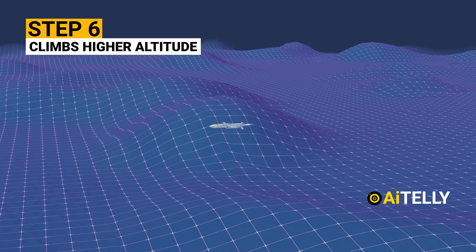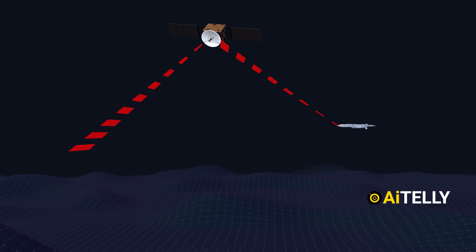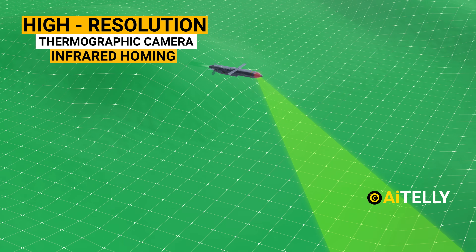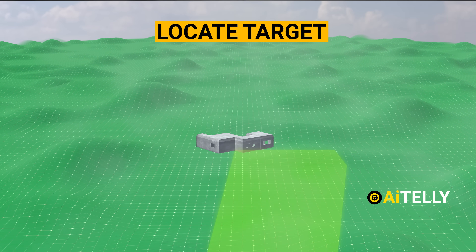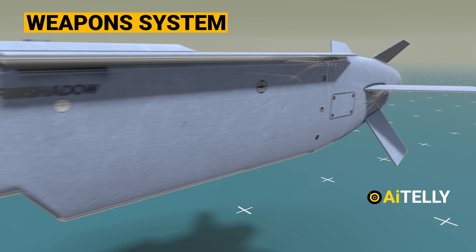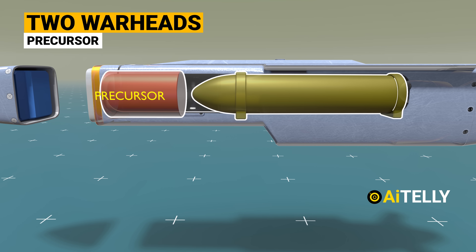Step 6: it climbs to a higher altitude. This allows command and control to monitor the target even in the dark using a two-way data link. For the final maneuver, the nose cone is jettisoned to allow a high-resolution thermographic camera or infrared homing to observe the target area. The missile then locates its target based on preloaded data. If approved, it dives to destroy the target. The Storm Shadow or SCALP missile has two warheads: a precursor at the front and a follow-through bomb.